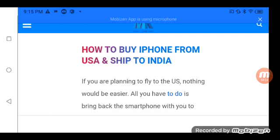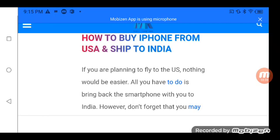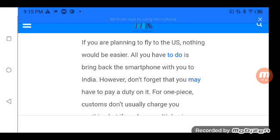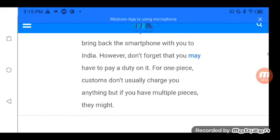How to buy an iPhone from the USA and ship to India: If you are planning to fly to the US, nothing would be easier — all you have to do is bring back the smartphone with you to India. However, don't forget that you may have to pay a duty on it. For one piece, customs don't usually charge you anything, but if you have multiple pieces they might.